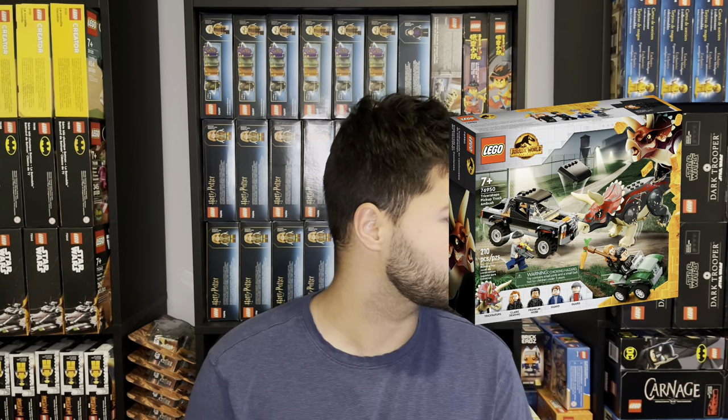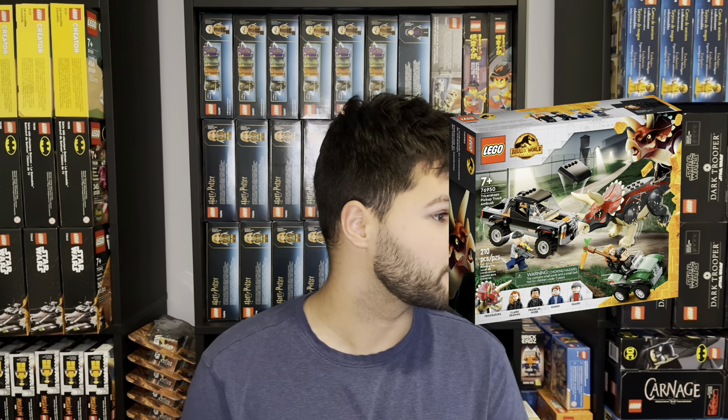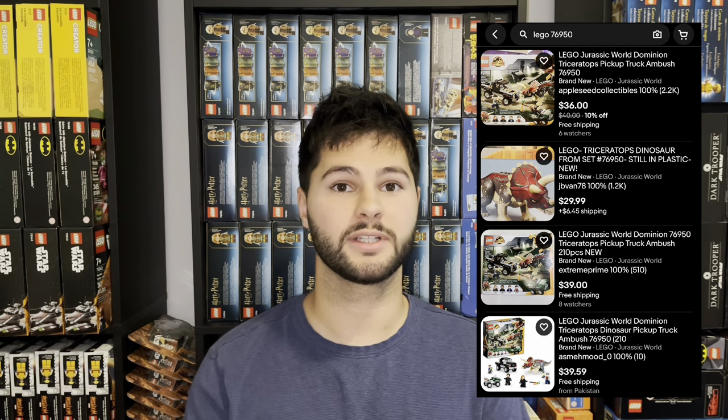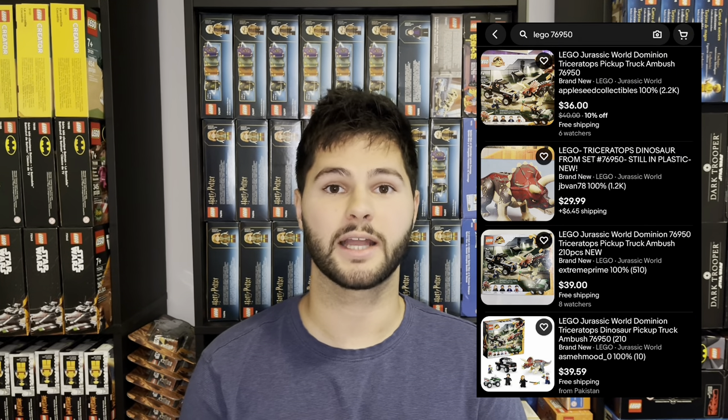The first set we're going to go over is a Jurassic World set, the Dominion Triceratops Dinosaur Pickup Truck Ambush — quite the mouthful. It is set number 76950, with an MSRP of $49.99, released in April of 2022, which makes it about a year and a half shelf life when it retires. This set is going on eBay at lowest first for buy-it-now in new condition for $36, with 68 sellers, so it's not overly hoarded. On Walmart.com it's often discounted to about $30, which is about a 30% discount.